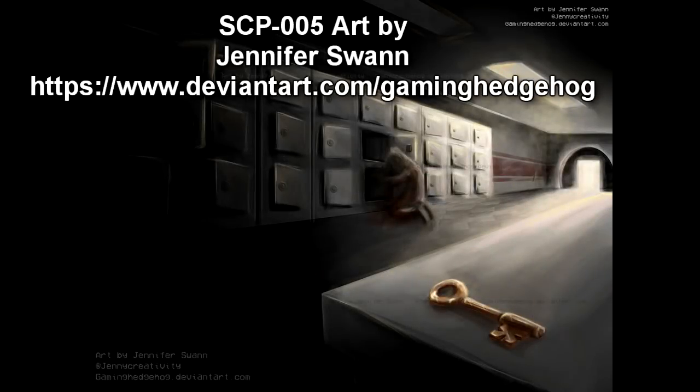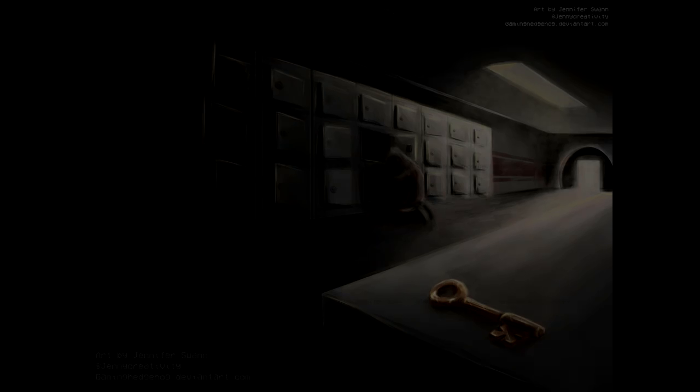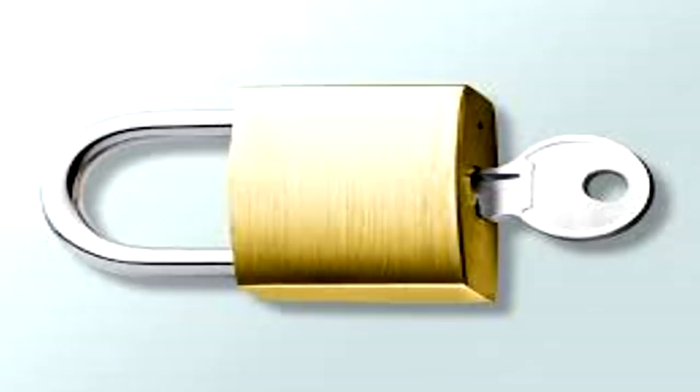Description: In appearance, SCP-005 resembles an ornate key, displaying the characteristics of a typical mass-produced key used in the 1920s. The key was discovered when a civilian used it to infiltrate a high-security facility. SCP-005 seems to have the unique ability to open any and all forms of lock — be they mechanical or digital — with relative ease. The origin of this ability has yet to be determined.